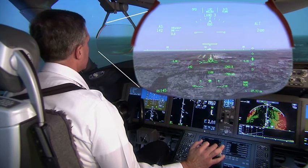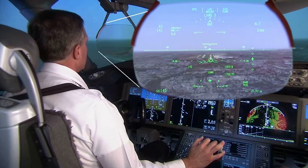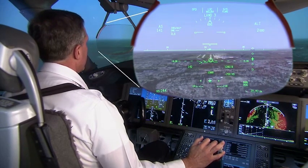November 7 Bravo Alpha cleared to land, runway 3-4 right. 7 Bravo Alpha cleared to land, 3-4 right. Flaps 30.